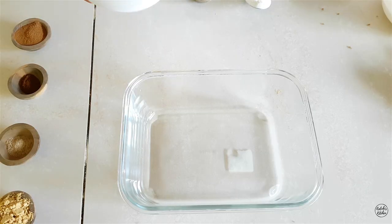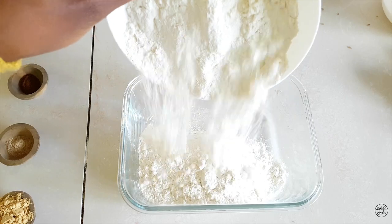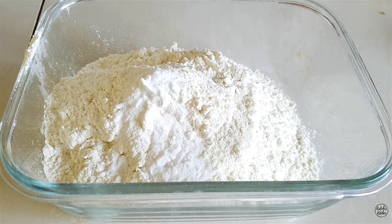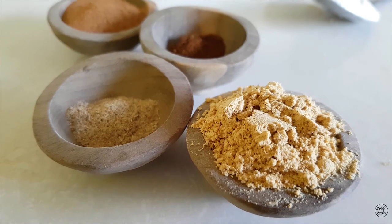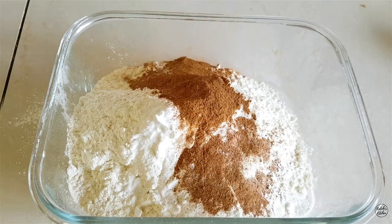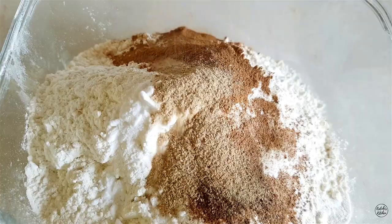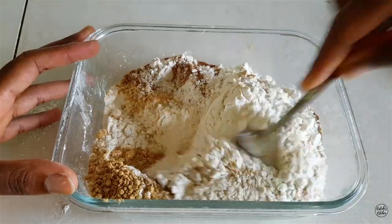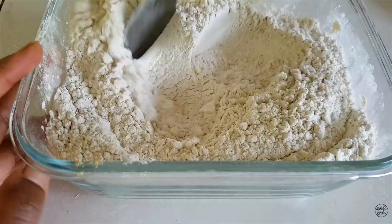Let's begin. To my first bowl I'm going to add my all-purpose flour, followed by my baking powder, baking soda, and then my warm spices — cinnamon, clove, iliki, and ginger spice. I'm going to mix everything together until completely combined.